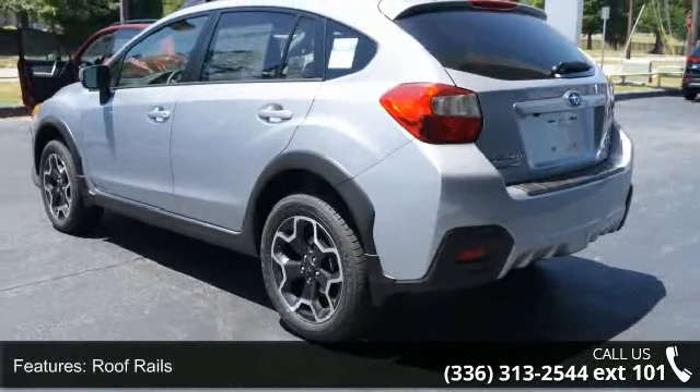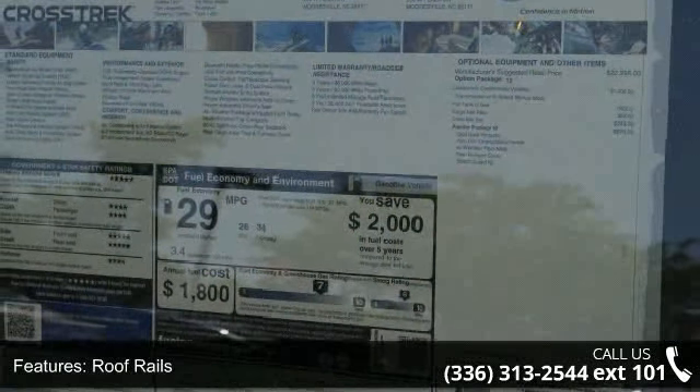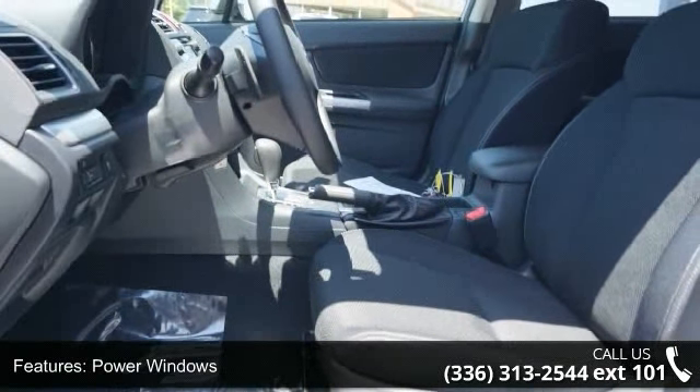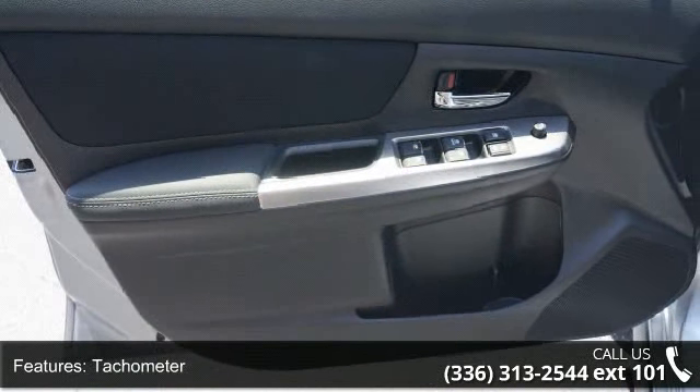Some of the top features included with this vehicle are roof rails, sunroof, power windows, tachometer, cruise control, side airbag, rear spoiler lip, Bluetooth wireless phone connectivity, digital audio input, and audio system memory card slot.